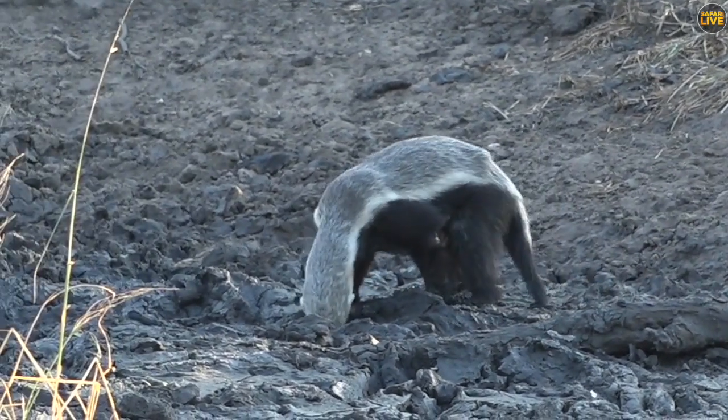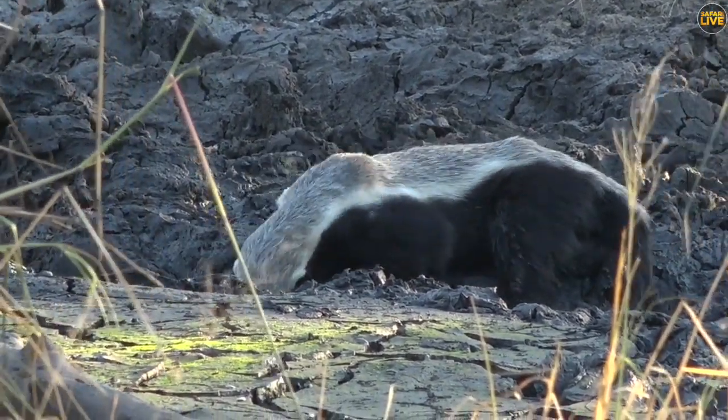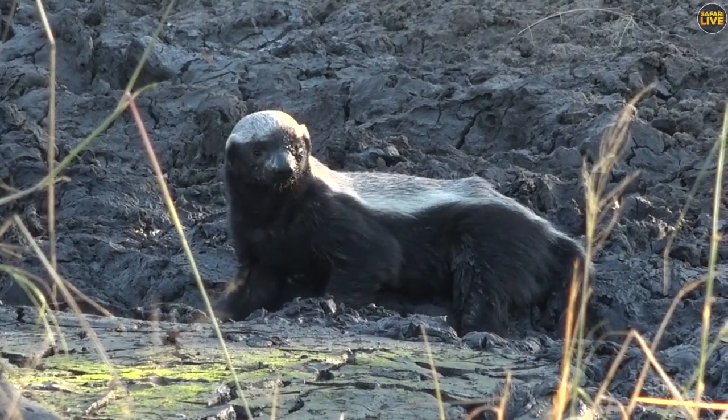Maybe there's a bit of water it's found, or it's digging out frogs and various other things that are in the mud. But I mean, that is ridiculous — look at it. It's just walking around at the moment as though it doesn't care about us at all.